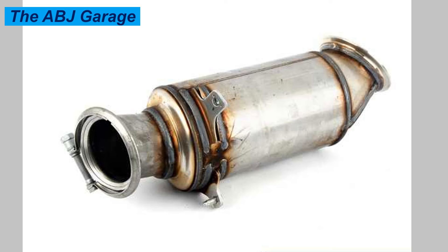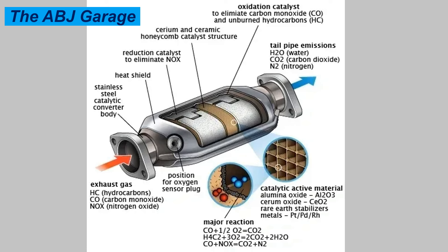The OBD scanner will show you catalytic converter related trouble codes that must be decoded with the help of an operating manual. The most common trouble codes indicated by bad catalytic converters are P0420 and P0430. If these codes are registered, that could indicate a bad catalytic converter.